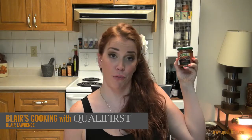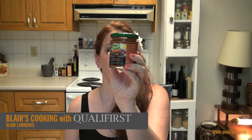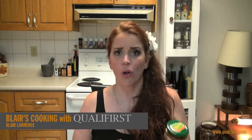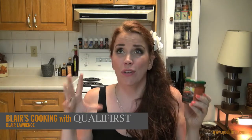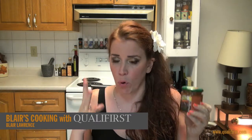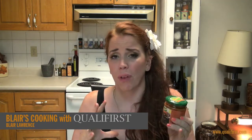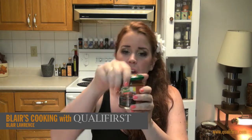Hey, it's Blair Lawrence for Blair's Cooking with Qualifirst. Today I'm talking about Patak's Vindaloo paste. This Vindaloo paste is intensely flavorful right off the bat — when you taste it or just open the jar, you can smell the wonderful aroma of the turmeric, the chilies, the mustard, and the vinegar. Such incredible flavors and aroma.